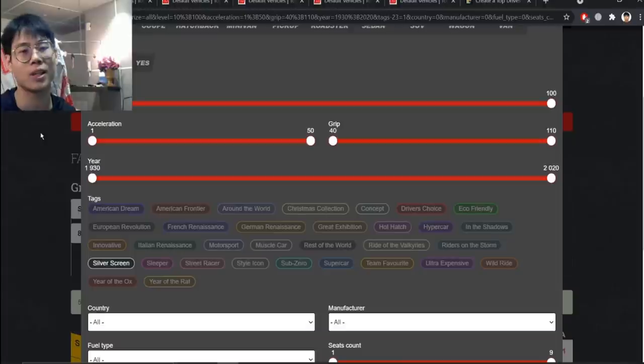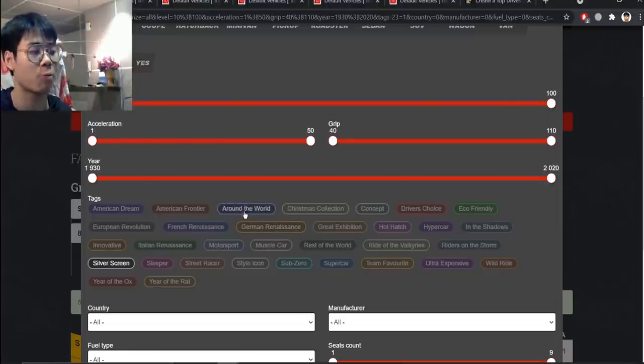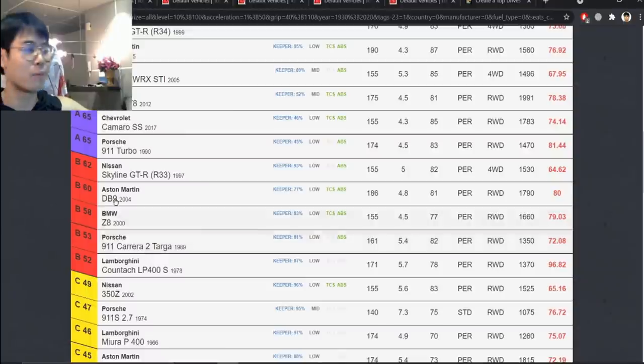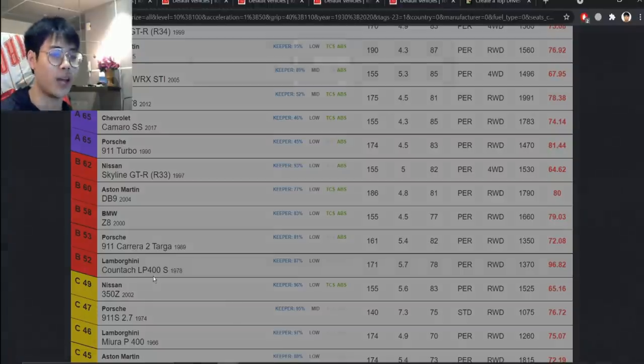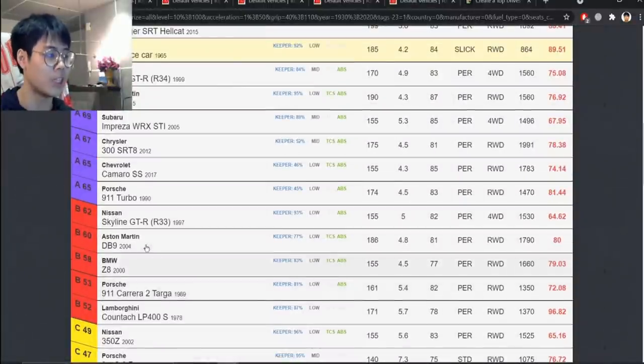First, we have Silver Screen. Shout out to Top Drives Club for helping me out, because the tags are removed from the game itself. I have to say that Call of the Wild is not in Top Drives Club — the tag isn't there either. I think Around the World had all its cars removed too, so we're starting with Silver Screen.